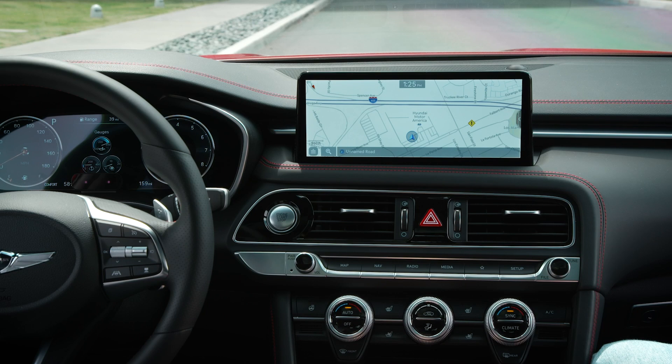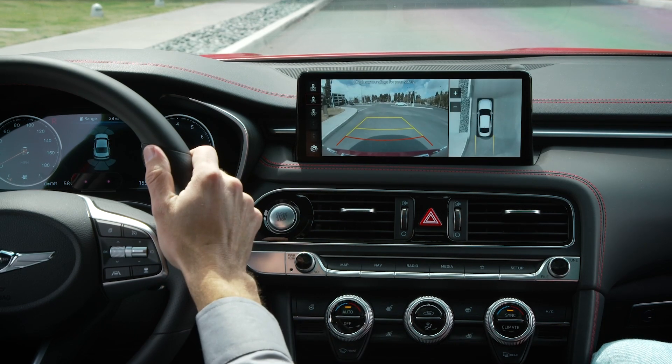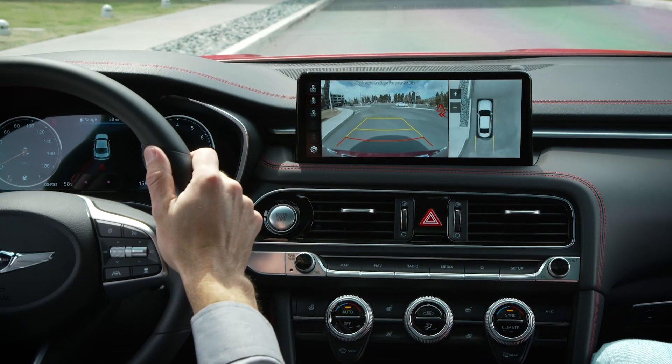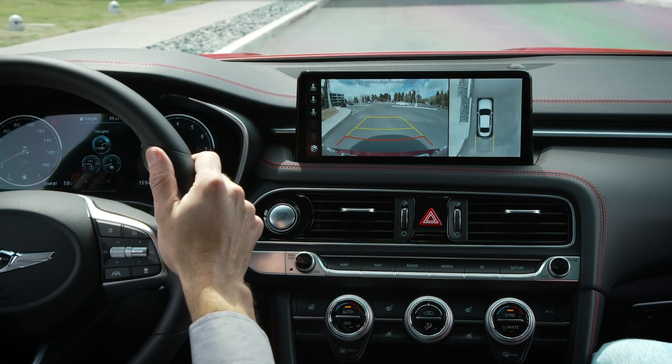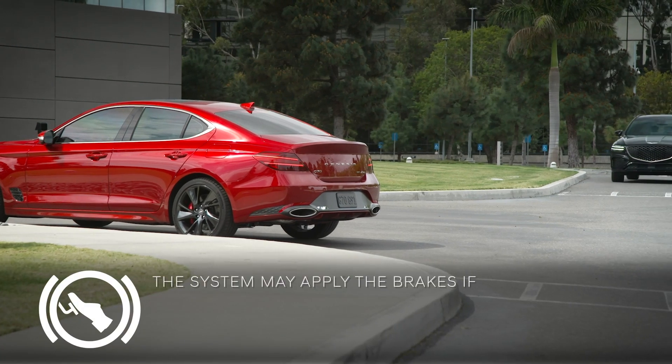If a collision with a vehicle is likely, the system may apply the brakes for about 2 seconds. To ensure you know what's going on, an alert will appear on the touch screen if the rear view monitor is operating.